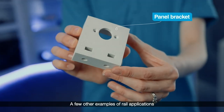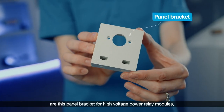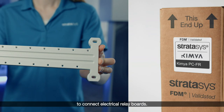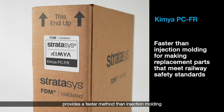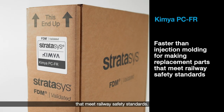A few other examples of rail applications are this panel bracket for high voltage power relay modules and this insulation plate to connect electrical relay boards. In short, 3D printing with Kimia PCFR provides a faster method than injection molding for making replacement parts that meet railway safety standards.